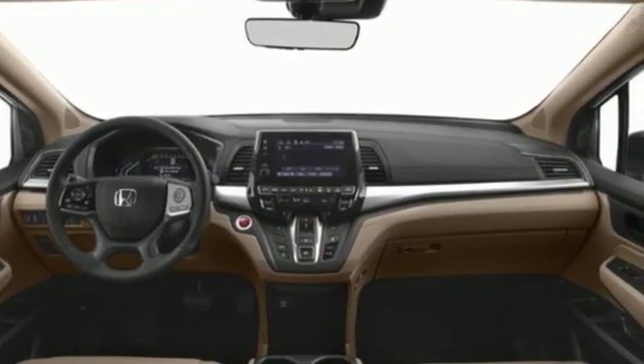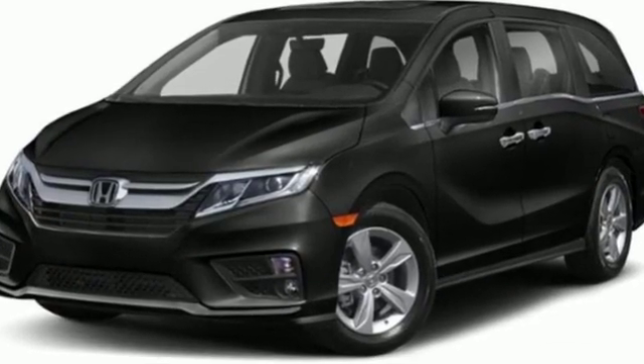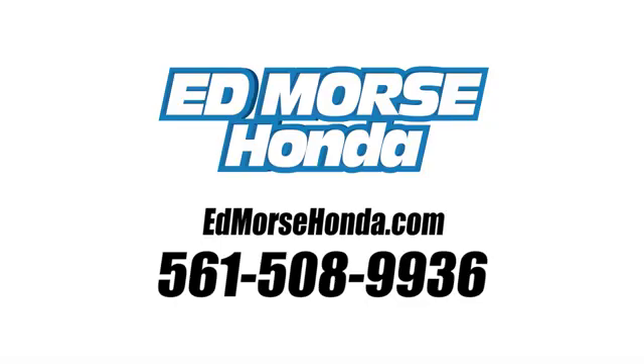Honda has a world-renowned reputation for reliability. See what it can do for you when you take it for a test drive. Call us today at 561-508-9936. For value and for service, it's Edmars.